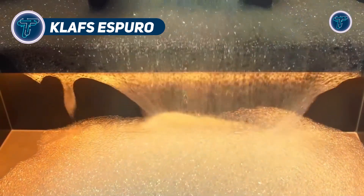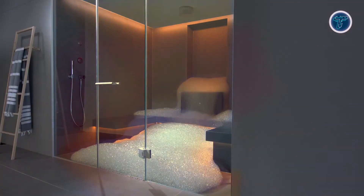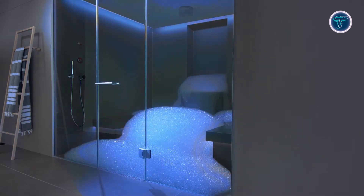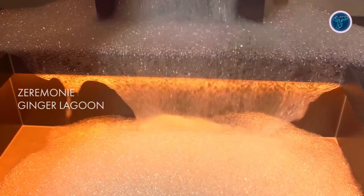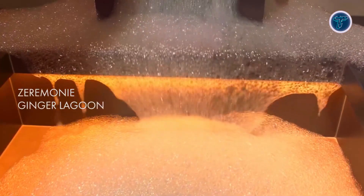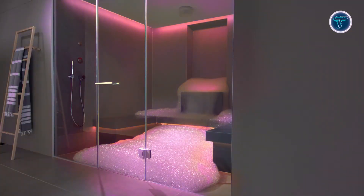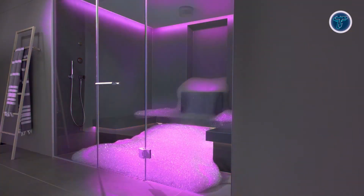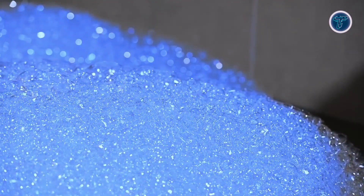Klafs Espuro. The Klafs Espuro is an innovative foam steam bath that reimagines conventional wellness practices by offering a fully immersive multi-sensory experience. Combining steam, aromatic foam, ambient lighting, and soothing sounds, it creates a fully immersive environment for ultimate relaxation. The experience begins with the release of rich, fragrant foam that gently envelops the bather, followed by a warm water drizzle that dissolves the foam, leaving the skin feeling deeply cleansed, hydrated, and rejuvenated. Made with natural plant-based ingredients, the foam ensures a skin-friendly and soothing experience.